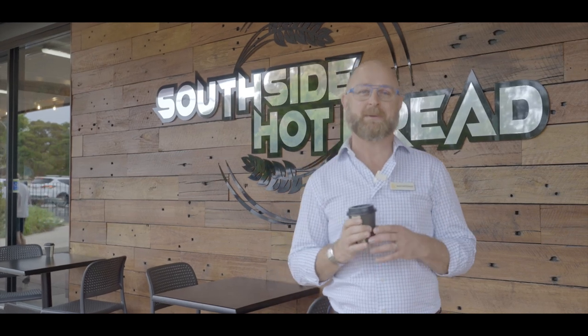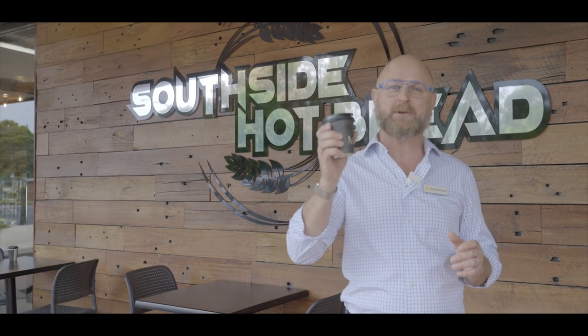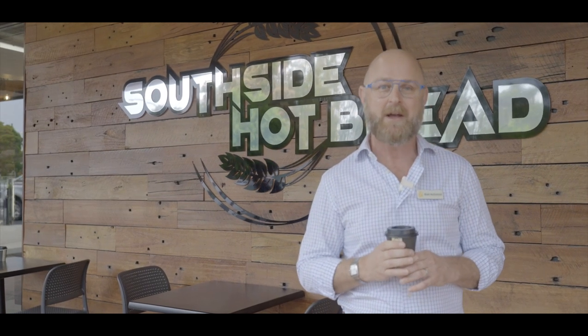We're about to head out to Rock Valley, which is only about 15 minutes out of Lismore, to see an exceptional property. But we couldn't go past the Southside Bakery in South Lismore without grabbing one of their beautiful coffees. Now we're set to go, come on.